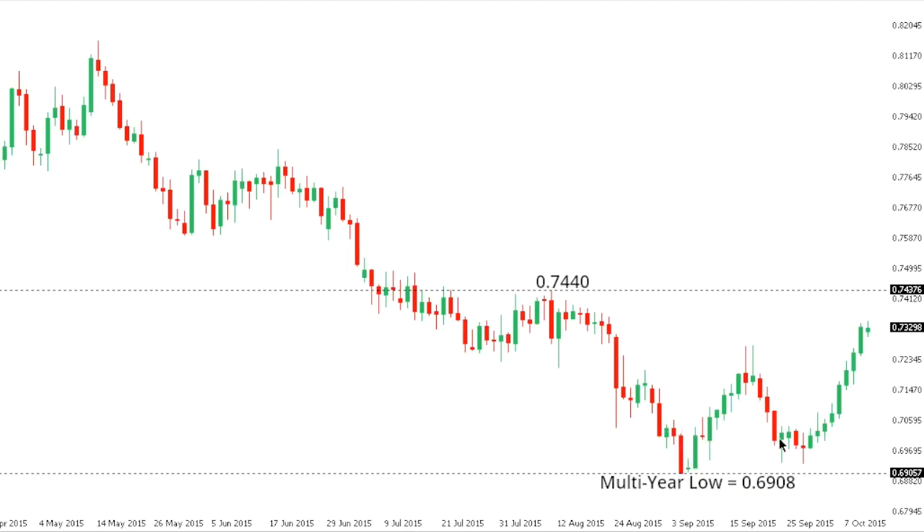Aussie Dollar: Aussie dollar has enjoyed a very impressive run over the past several days out from recent multi-year lows, but the run should stall out soon as the market approaches resistance in the 74s. At this point, only a close back above 74.40 would compromise the outlook, while a bearish resumption is favored over the coming sessions back down towards those multi-year lows and below.